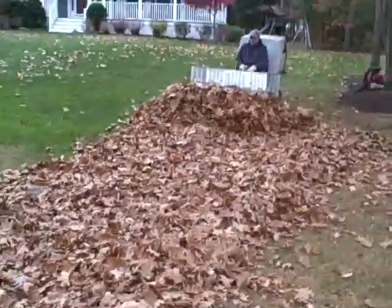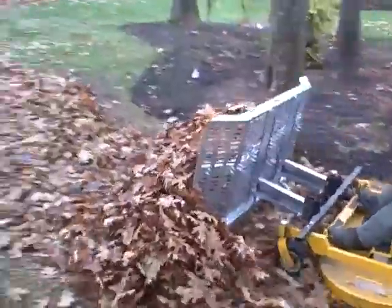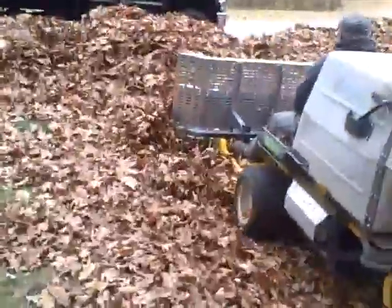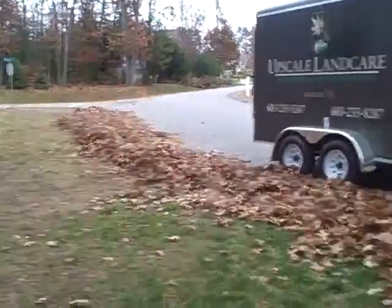What we're doing now is using the leaf plow on the Walker mower, setting up all of the piles of leaves out towards the road and in the driveway. You can see we've got a pretty substantial amount of leaves here all the way up the road.